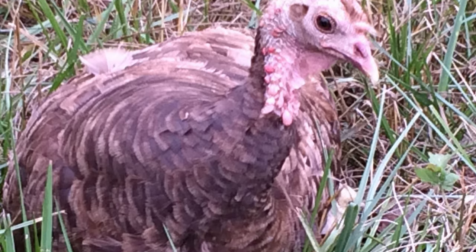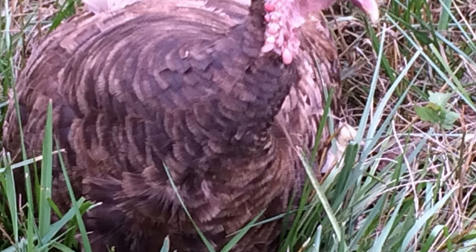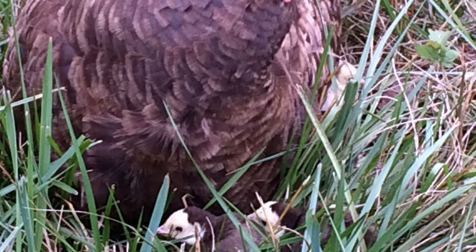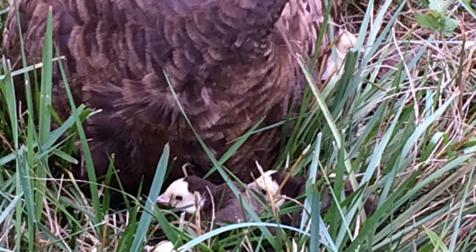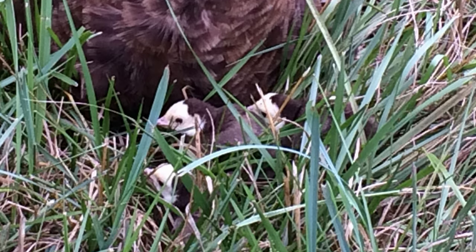They are known as one of the most non-aggressive and gentle of turkeys. Chocolate turkey hens make good mothers, and will lay between 100 to 150 eggs per year. Day-old poults are white-faced with chocolate bodies.